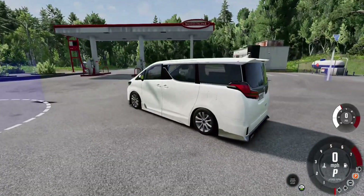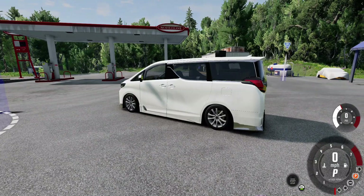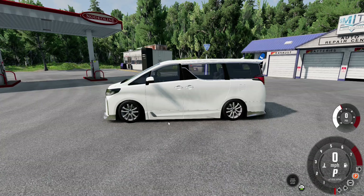Let's move on with the interior. Unfortunately, we couldn't get an interior view, but from the outside, the Toyota Alphard impresses with comfortable black seats, a functional steering wheel, window controllers, and a robust air conditioning system.